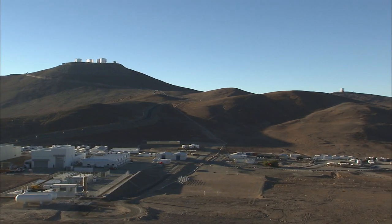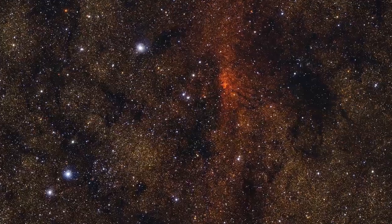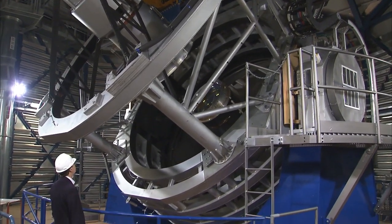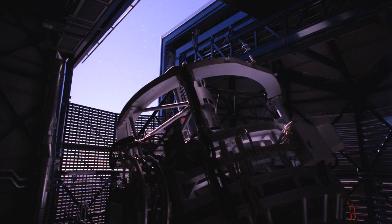A new telescope for mapping the sky is starting work at ESO's Paranal Observatory in Chile and has just released its first images. It's called VISTA, or the Visible and Infrared Survey Telescope for Astronomy, and it's the largest and most powerful infrared survey telescope ever built.